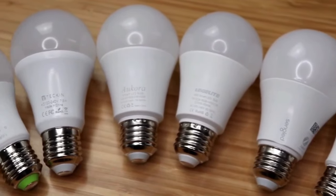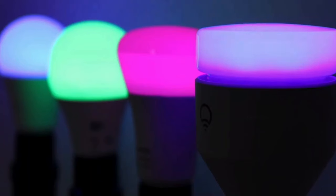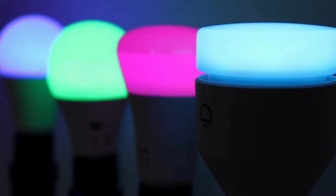The ability to dim the lights and adjust colors means you can save energy and set the perfect mood for any occasion.